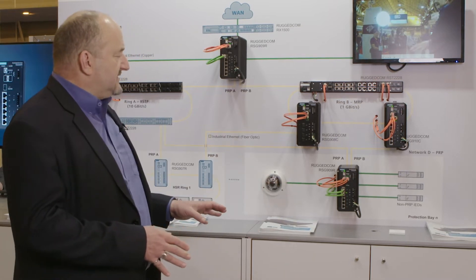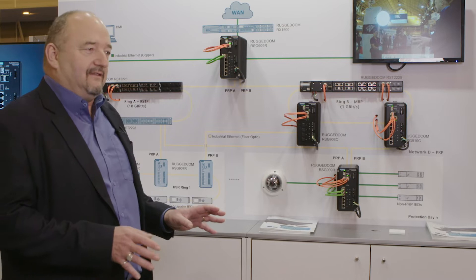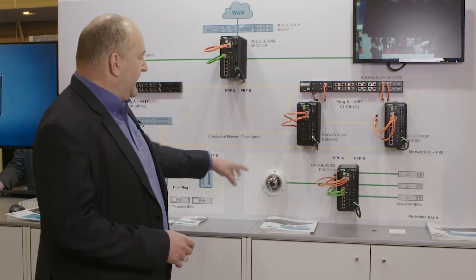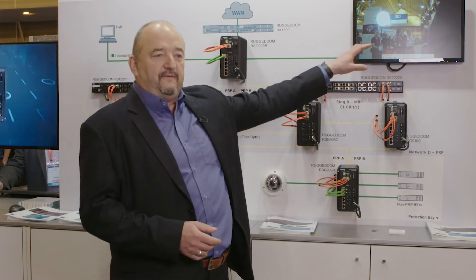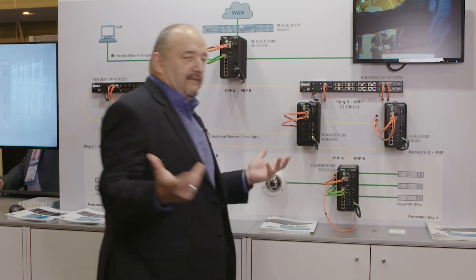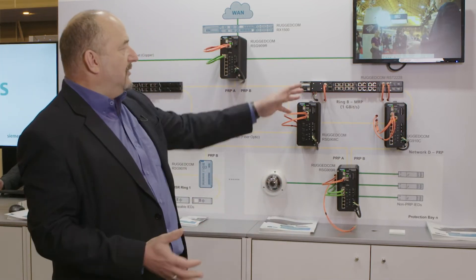The really cool thing about this is we can demonstrate that it's actually working by unplugging one of these links. We have a camera here and you can see the feed. If I unplug this link, nothing happens — the camera is still working.